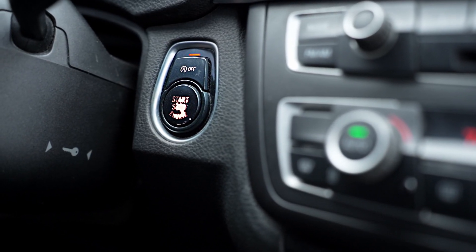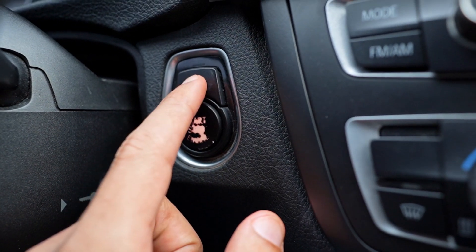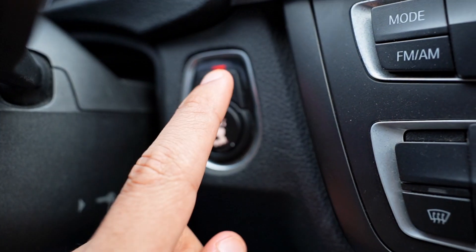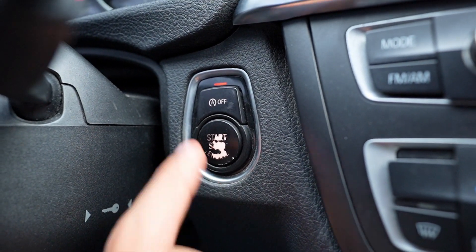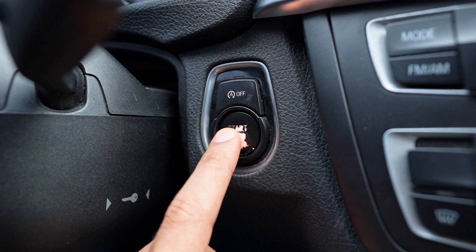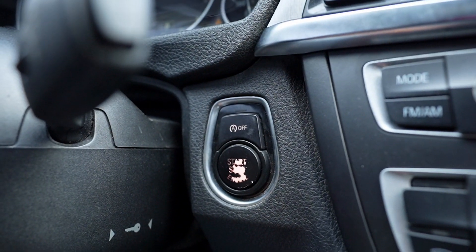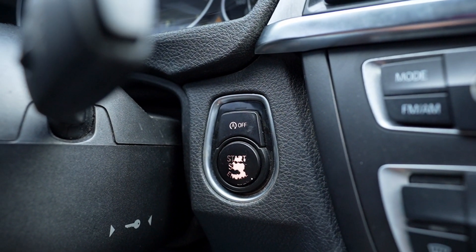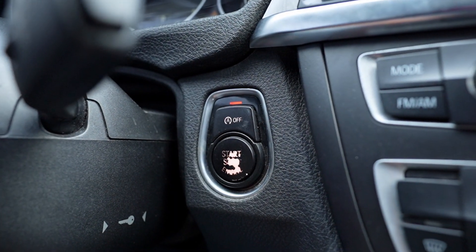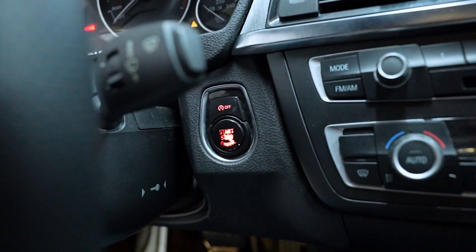Let me demonstrate what I mean by it resetting every time. You see this button up here — it disables the automatic start/stop, you can tell because the little light turns on. I'm going to turn off the car. Now I'm going to turn the car on again, and as you can see, automatic start/stop is activated again and you'd have to press the button again.